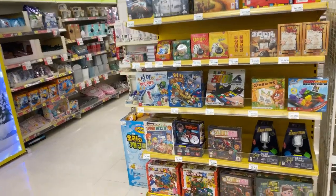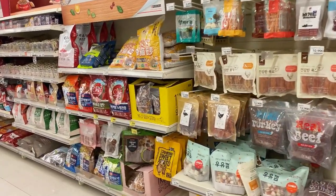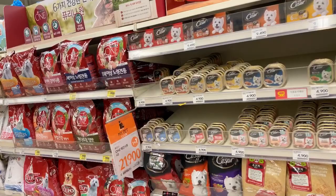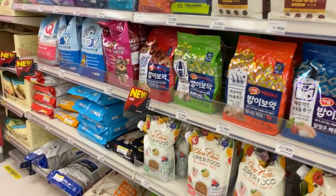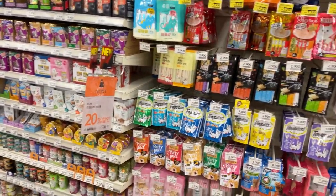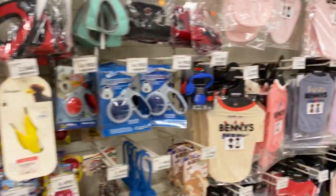Over here you can see game things for kids and board games. This is the pet section. You can buy food for your pets — cats, dogs, whatever you have. Food for the cute furry friends. They sell Purina and Alpo products, which are for cats and dogs. They have lots of food for kitties, plus toys for your animal friends and shampoo.